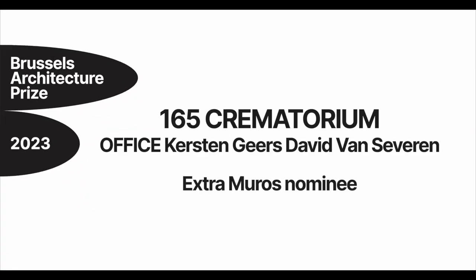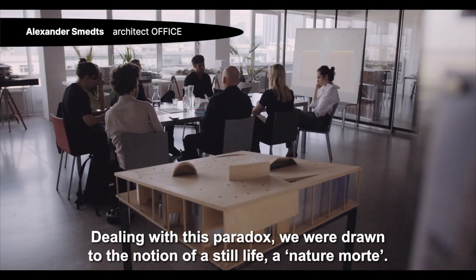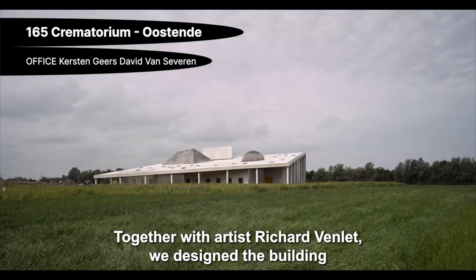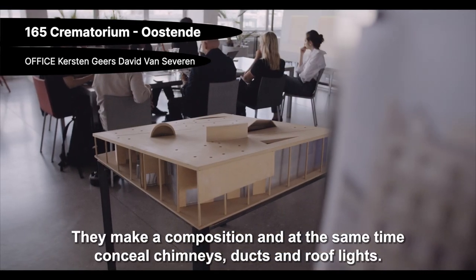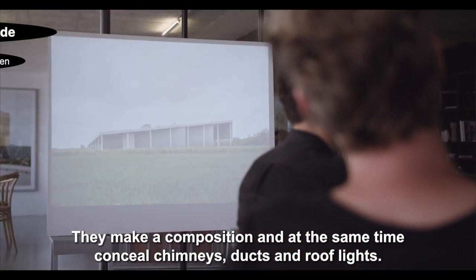The crematorium is a place with ceremonial character, but also a very technical building. Dealing with this paradox, we were drawn to the notion of a still life, naturmorte. Together with the artist Richard Venlet, we designed the building as a big inclined table with objects atop. They make a composition and at the same time conceal chimneys, ducts and roof lights.